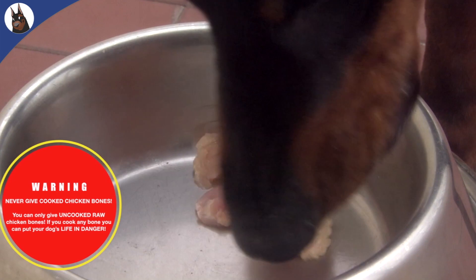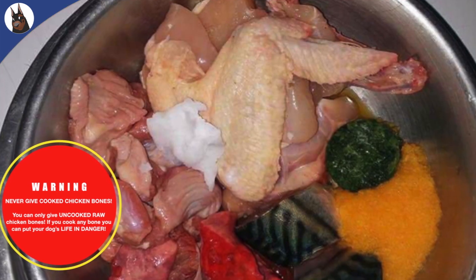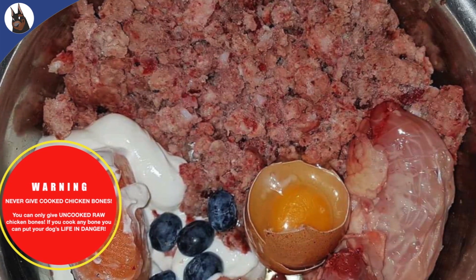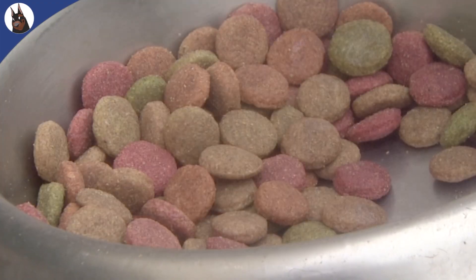From time to time, I also feed raw chicken and BARF to my Dobermans. They love it and it's also known to be good for them. Important note: if feeding chicken to your dog, never cook it. You can only give uncooked raw chicken bones.